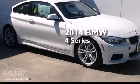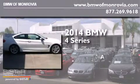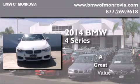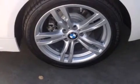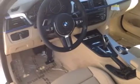This is a brand new 2014 BMW 4 Series. Its top features and packages include the Driver Assistance Package, a Rear View Camera, BMW Apps, a Smartphone Adapter, the M Sport Package, and a Sport Suspension.